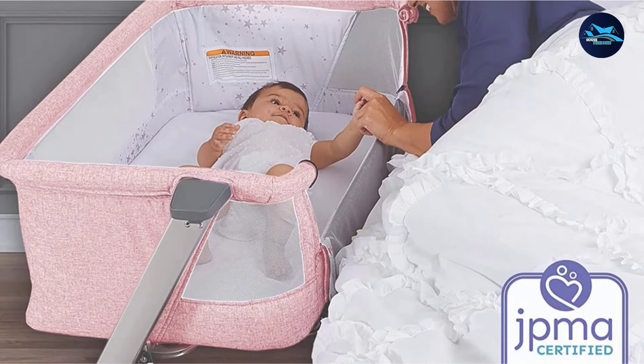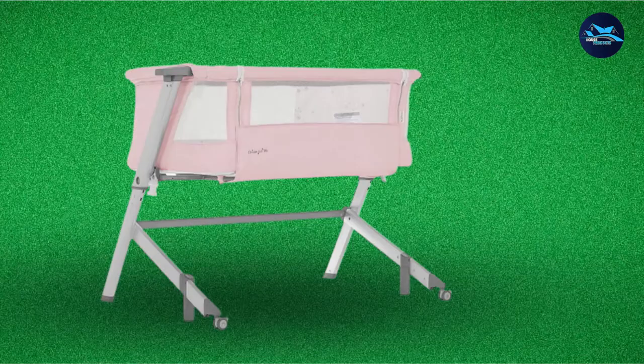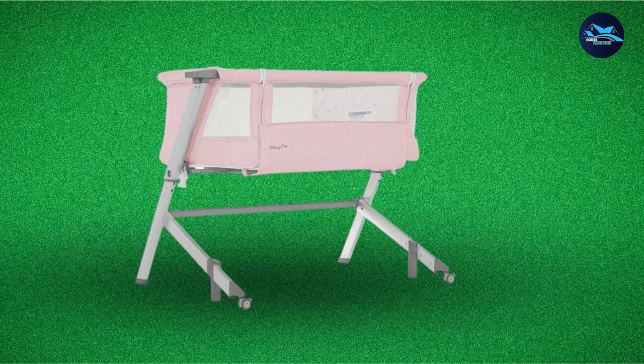An advantage of using a bedside crib is that it helps take some of the load off of a new mother's back when it comes to taking a newborn in and out of the crib multiple times a night. This sleeper leaves no gaps between the bassinet and the mattress, allowing a new mother to roll over and attend to her infant with no barriers.